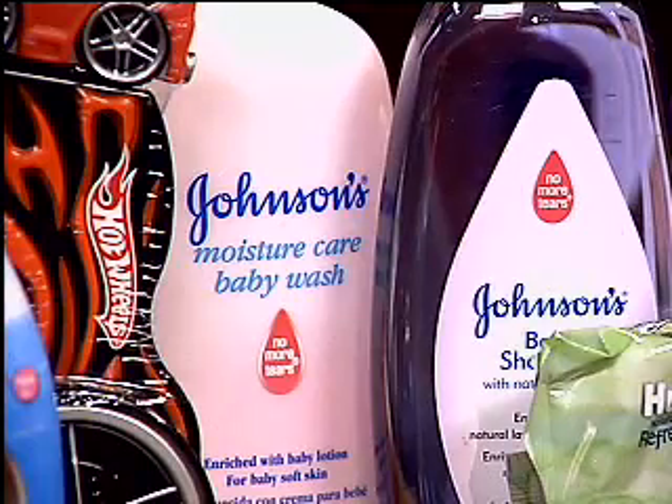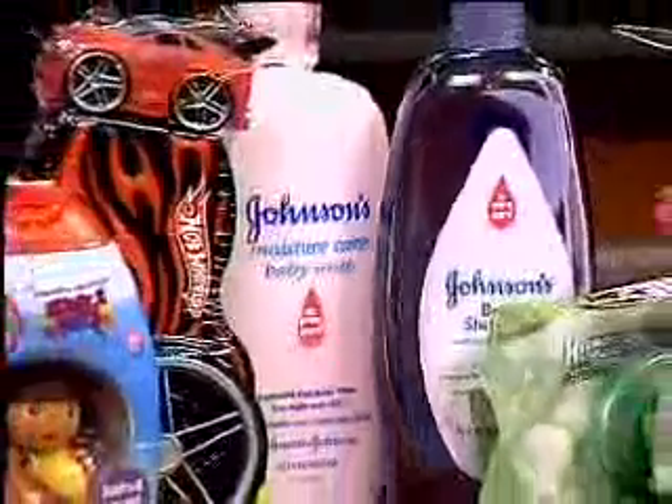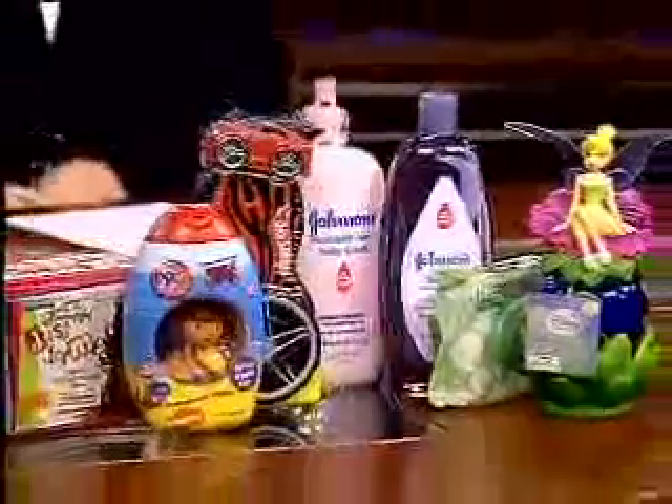In fact, I was handed these products when I came home from the hospital with my son — as samples and also coupons to buy more. So you get put on a product use pathway that you just continue.